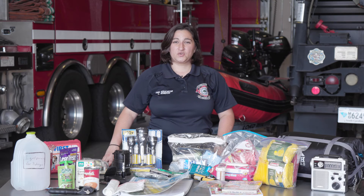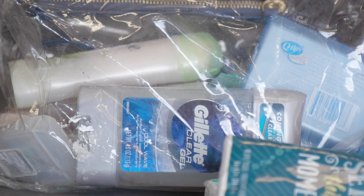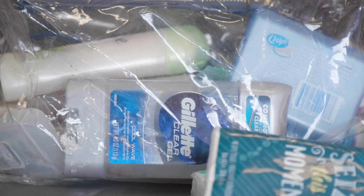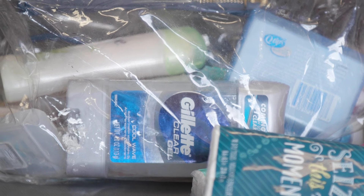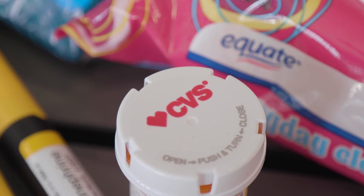Hygiene products like deodorant, toothpaste, and showering products are something you and your family are going to want — trust me, you might be stuck together for quite some time. If you have prescription medication, you need at least a week's supply in your emergency kit.